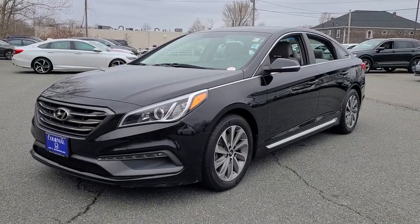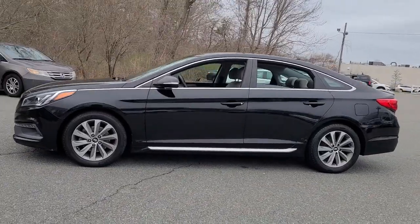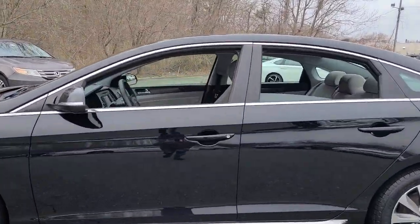Here is a wonderful 2015 Hyundai Sonata. This vehicle is an outstanding buy with fewer than 90,000 miles on the odometer.